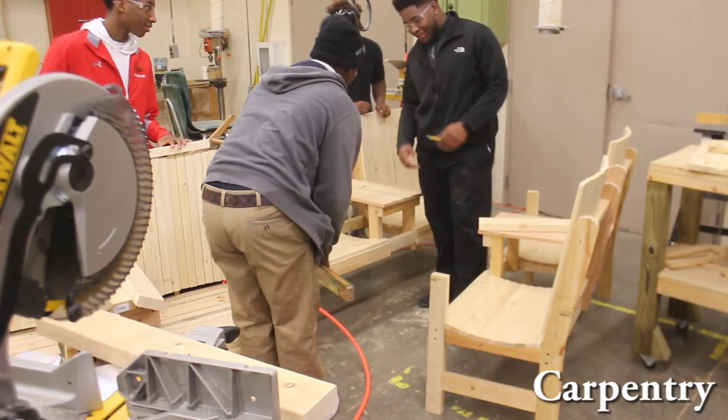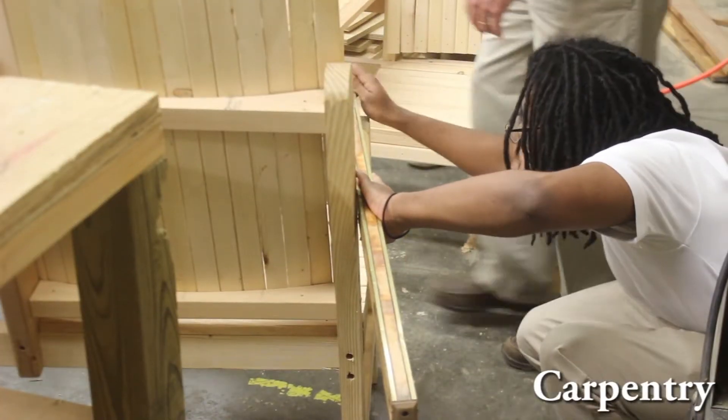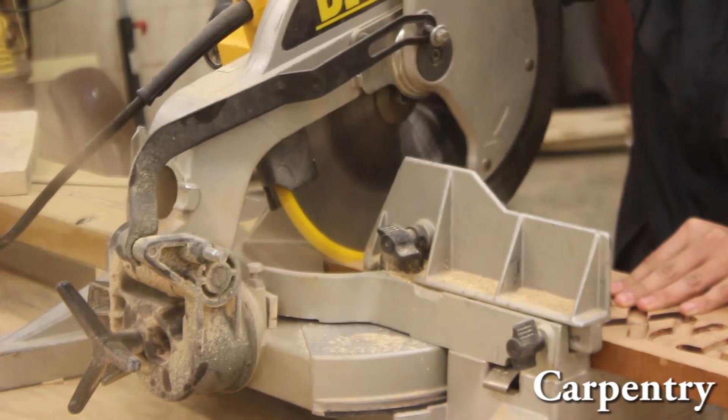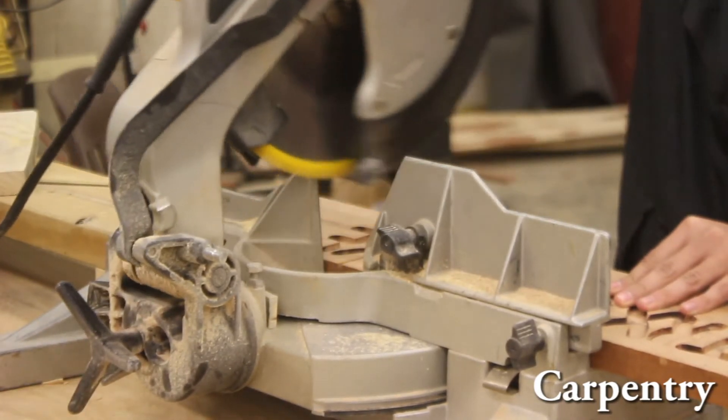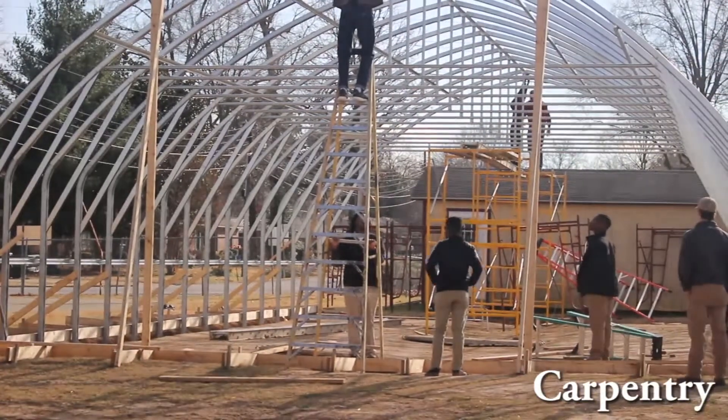This class covers most basic carpentry, anything from framing to trim work. Most of it in the early stages concentrates on safety — right now we're doing a 10-hour OSHA training that certifies people when they get out. Seniors when they graduate will be able to go to any construction site and already have the 10-hour training done. Most of it is just general residential carpentry.